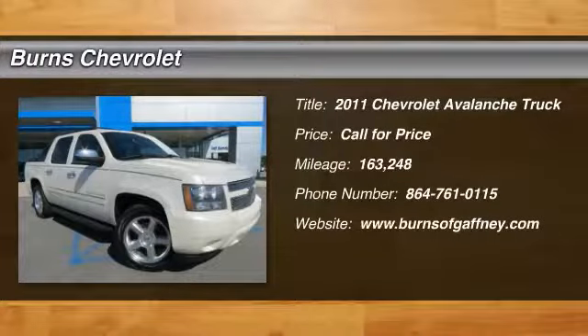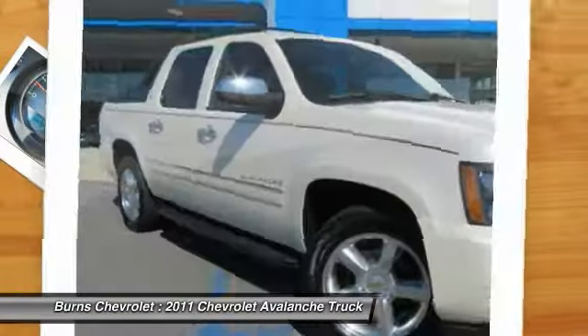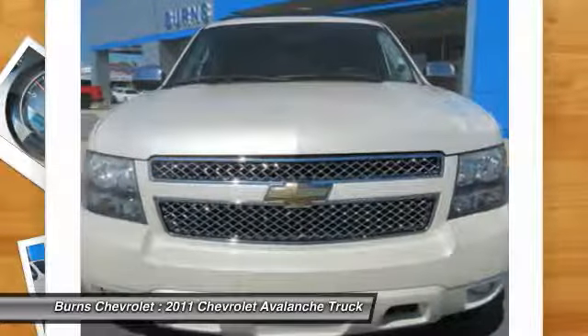The 2011 Avalanche. The Chevy Avalanche can transform from an SUV into a full-size pickup truck, all in less than a minute. This makes the Avalanche one of the most flexible vehicles out there.